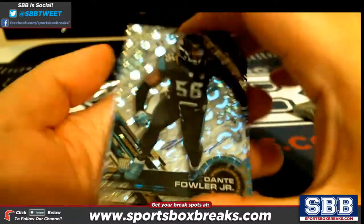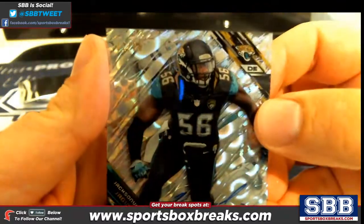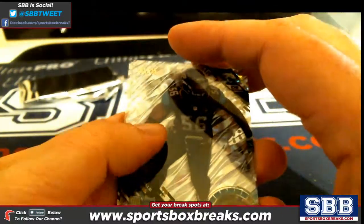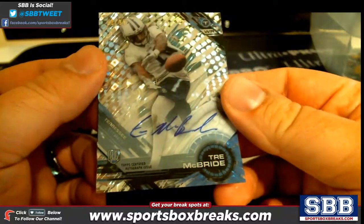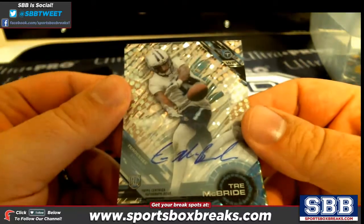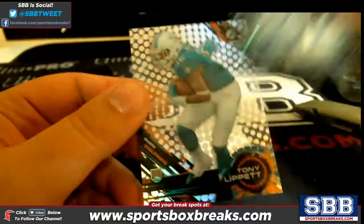To 25, to 25 — one out of 25, Dante Fowler Jr., going to Jacksonville. eBay 1 of 1, 1 of 25, Jacksonville, Bradley B — there you go. And then the auto, Trey McBride for the Titans, to 99 — that is 50 out of 99, Trey McBride, Titans, and that is Luke S getting that one.